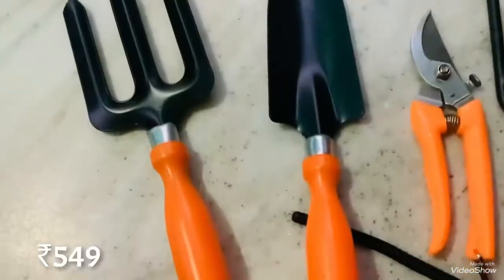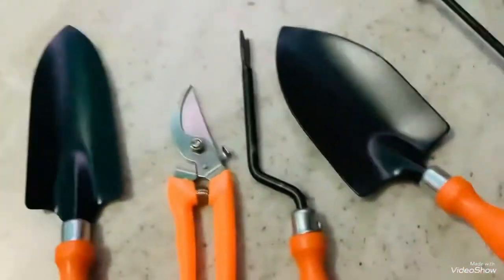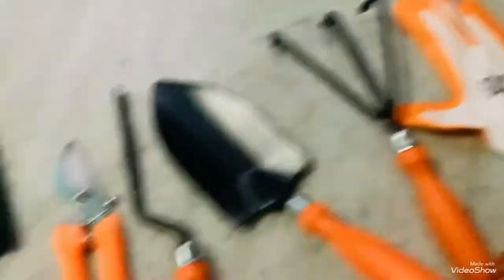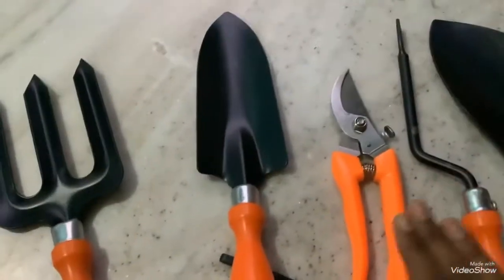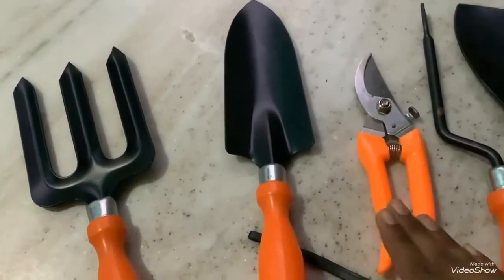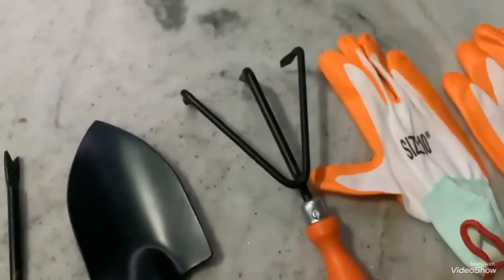And another one in our list is gardening tools. Here they have given 6 tools and 2 glasses. This one is to help for loosening the soil. This is a small trowel. And this is to help for cutting the dried plants or stems. And this is a big trowel. Then these are gloves.